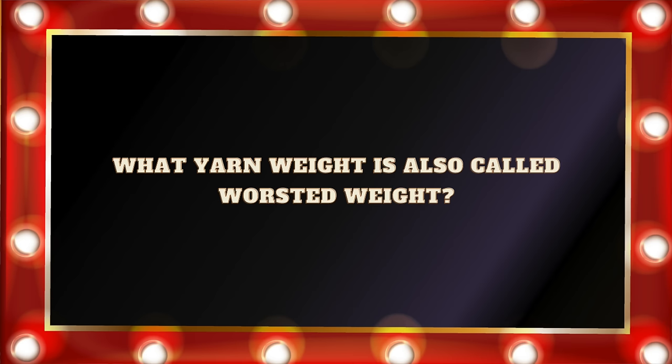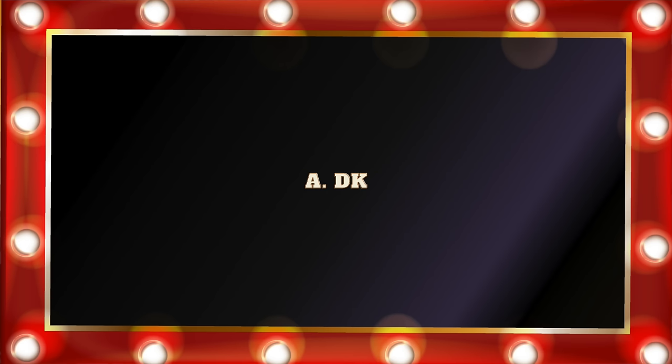Question number twenty-two: What yarn weight is also called worsted weight? Is it A. DK, B. Bulky, C. Arran, or D. Fingering? Worsted can also be called Arran weight, and those terms can be used interchangeably. If you want to get super technical, Arran weight is slightly heavier than worsted, but the terms are used interchangeably.